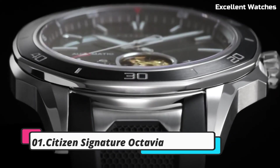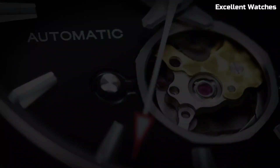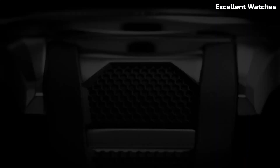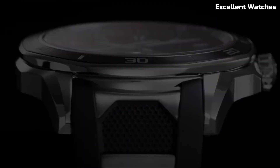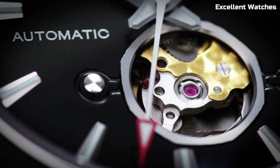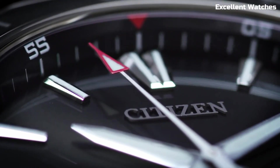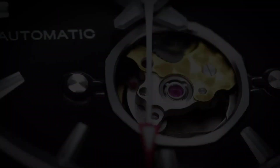Number 1: Citizen Signature Octavia. The Citizen Signature Octavia is the epitome of luxury and precision in watchmaking, representing the pinnacle of Citizen's craftsmanship and attention to detail. It features a beautiful sapphire crystal and a stainless steel case with a stunning blue dial, exuding elegance. Powered by Citizen's EcoDrive technology, it harnesses the power of light without the need for battery changes. It offers a chronograph, date display, and a 12/24-hour time function. With its sophisticated design and accurate timekeeping, the Citizen Signature Octavia is the ideal choice for those who appreciate the finest in watchmaking and seek a perfect blend of style and substance.